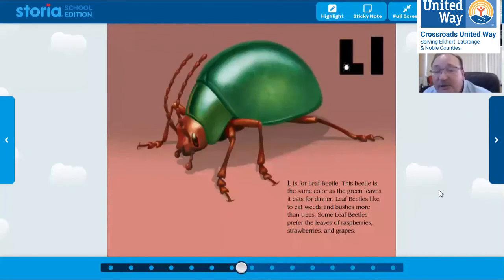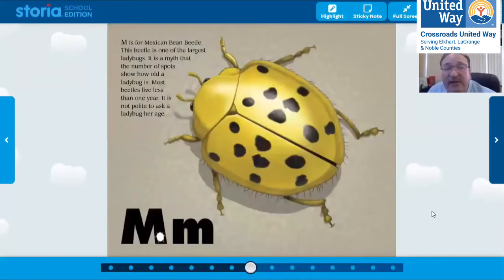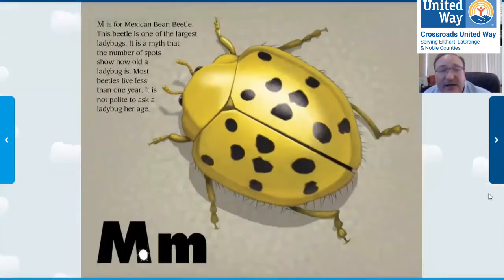L is for leaf beetle. This beetle is the same color as the green leaves it eats for dinner. M is for Mexican bean beetle. It looks like one we have right around us — a red beetle we see in our gardens. What do we call it? A student answers: ladybugs! Yep, ladybugs. So this beetle is very similar to our ladybugs, but it lives in Mexico and eats all sorts of plants.